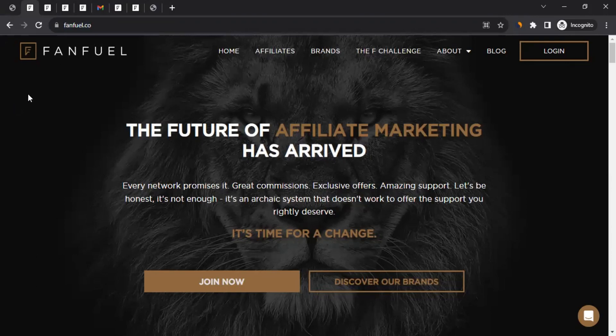For those who don't know what FanFuel is — FanFuel is an affiliate network focused on the supplement niche, where they connect approved affiliates with quality trusted brands. To put it more simply, it's a dedicated affiliate network for wellness, health, and beauty brands.